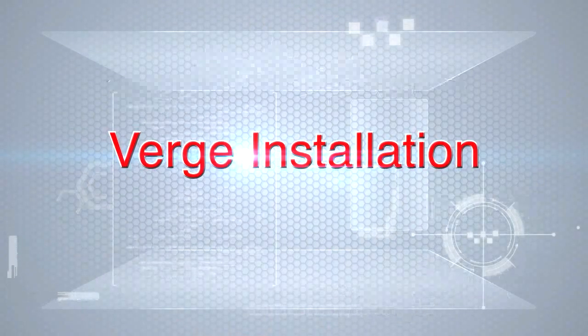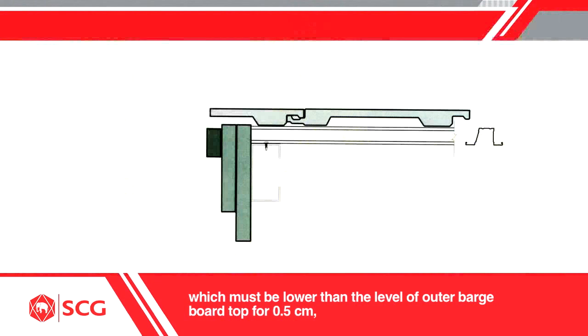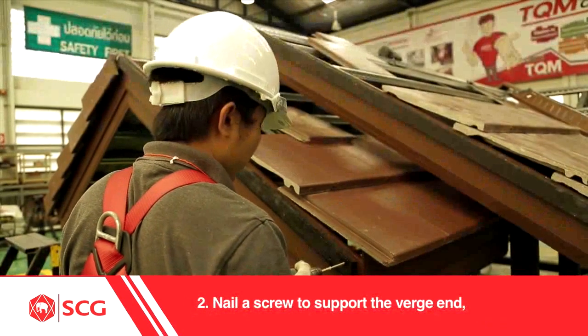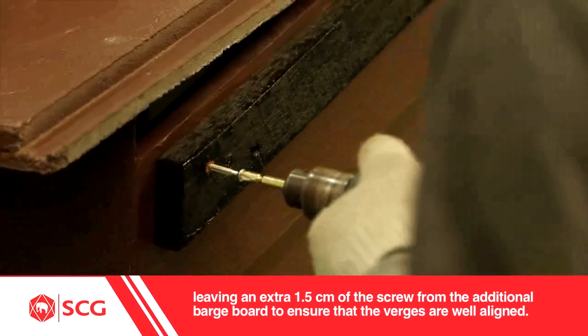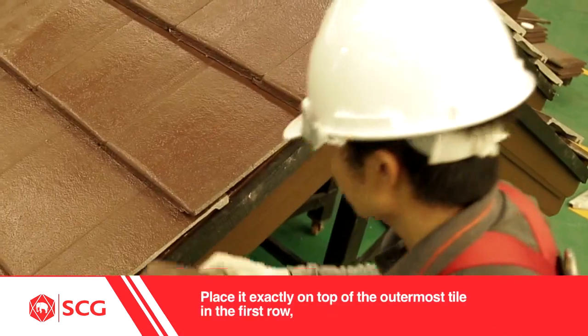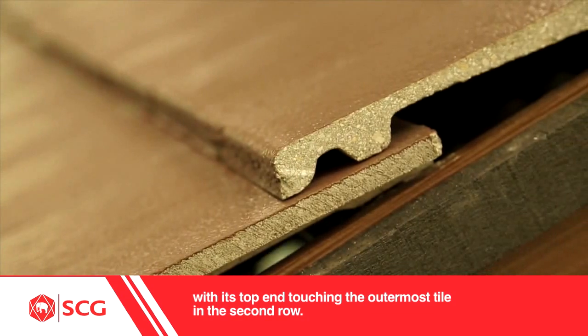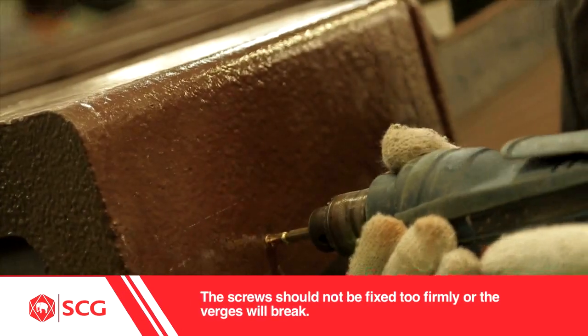Verge installation: 1. Before the installation of verge, check the level of the additional barge board top, which must be lower than the level of the outer barge board top by 0.5 cm, and the tile at the end of gable must overhang the outer barge board by 2 cm. 2. Nail a screw to support the verge end, leaving an extra 1.5 cm of the screw from the additional barge board to ensure that the verges are well aligned. 3. Begin with the verge end — place it exactly on top of the outermost tile in the first row, with its top end touching the outermost tile in the second row. Fix the verge end with two 2.5-inch number 8 screws. The screws should not be fixed too firmly or the verges will break.